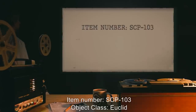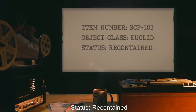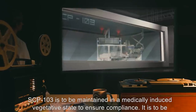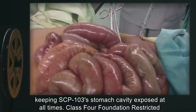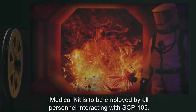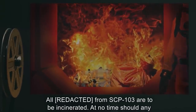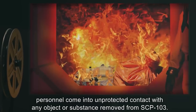Item Number SCP-103. Special Containment Procedures: SCP-103 is to be maintained in a medically induced vegetative state to ensure compliance. It is to be kept alive with regular [data expunged], certain that the incisions are not allowed to heal, keeping SCP-103's stomach cavity exposed at all times. Class 4 Foundation Restricted Medical Kit is to be employed by all personnel interacting with SCP-103. All shed material from SCP-103 is to be incinerated.